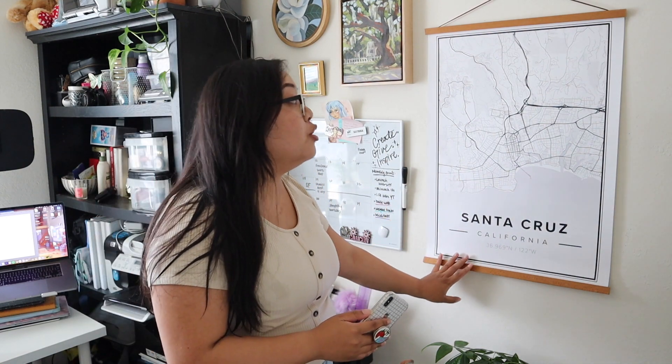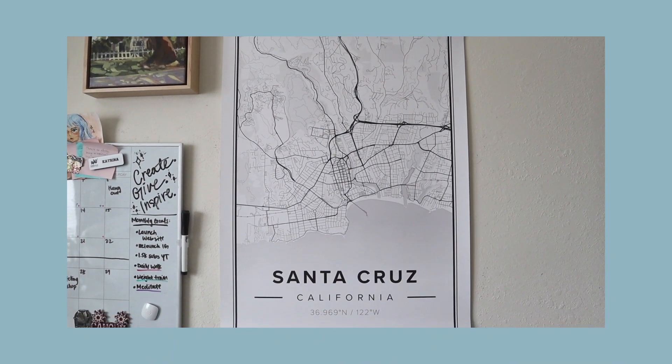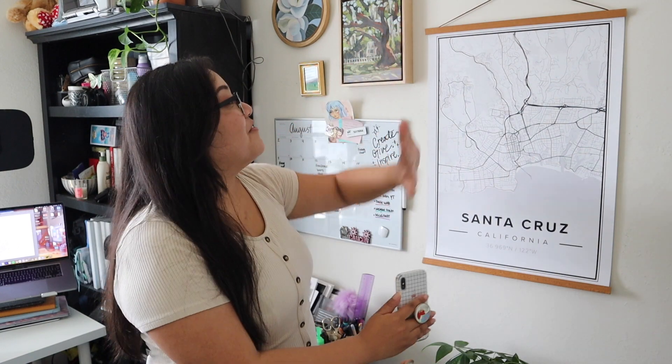The newest addition to my wall is this gorgeous minimalistic map of Santa Cruz, which is my absolute favorite place in the world. I went to UC Santa Cruz and spent four years there, doing a lot of growing and having life-changing experiences, so this place holds a very special spot in my heart. I got this map from a company called Mapiful, who reached out to collaborate on this video.